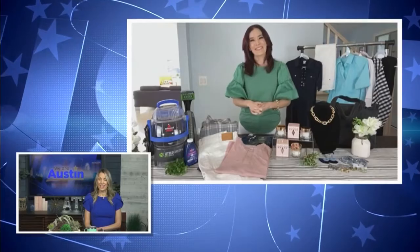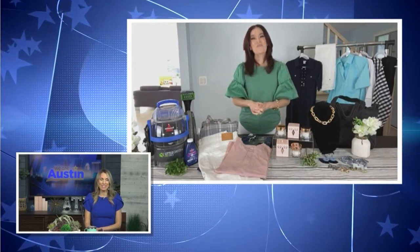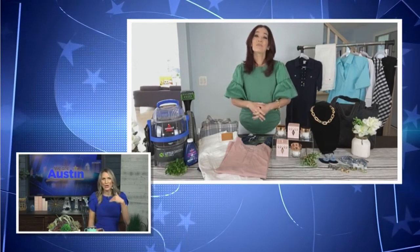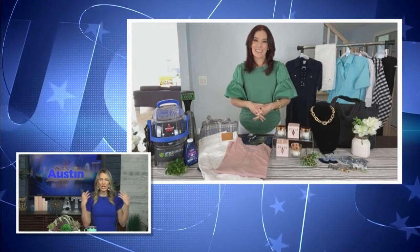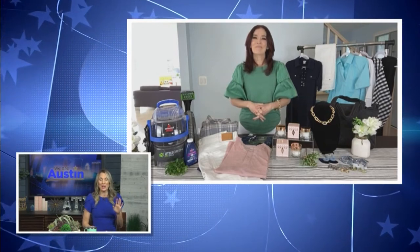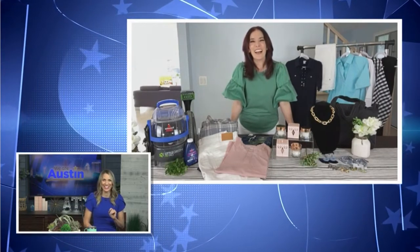Definitely get some at CharlotteTilbury.com. The Magic Cream is a highly effective product — I can speak from personal experience. I'm such a big fan of Charlotte Tilbury products for events and on-camera work. It's such a natural look, but it really does have long wear. It's just a really great line all around, and she has got that glow down.